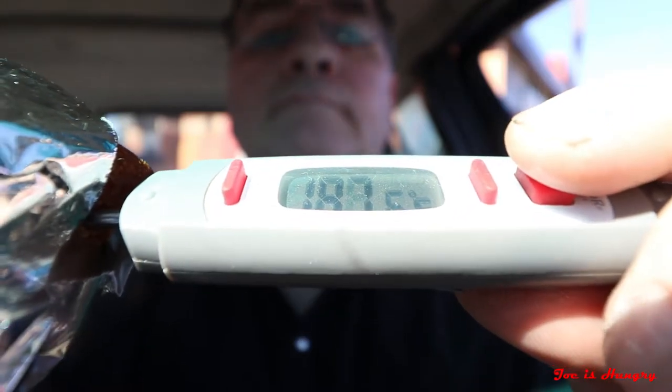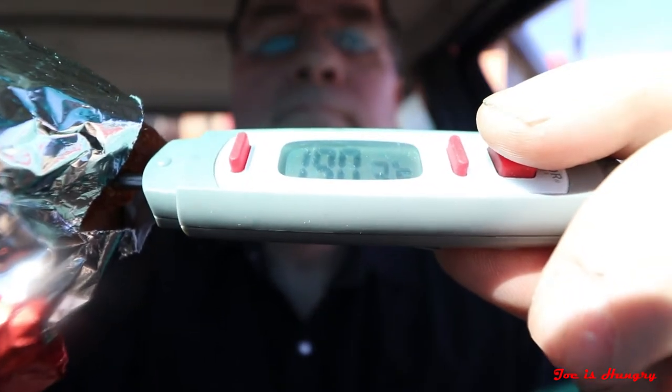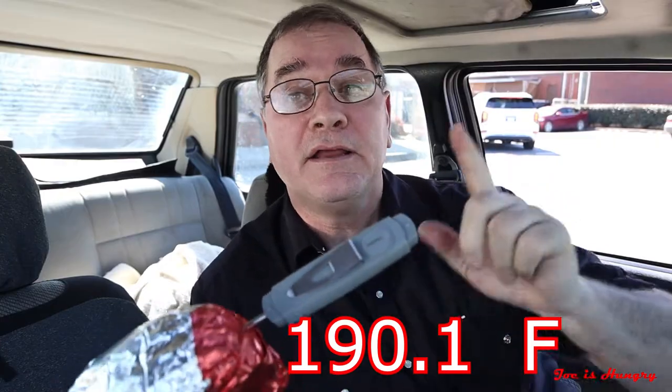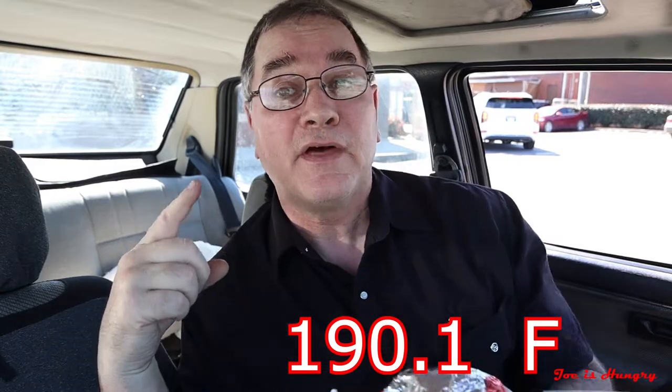We've got our fish sandwiches. Now it's time to do the Joe is Hungry temperature test. This thing comes in at a blistering 190.1 degrees Fahrenheit. That's cooked fresh, that's cooked to order — there's no question about it. So they win the Joe is Hungry temperature test. Now it's time for further evaluation.